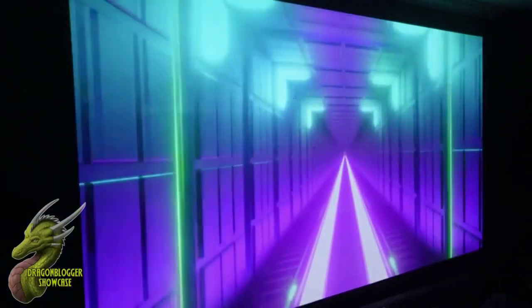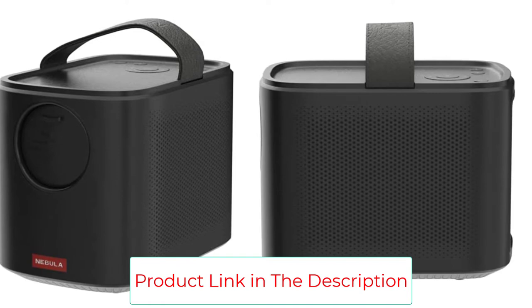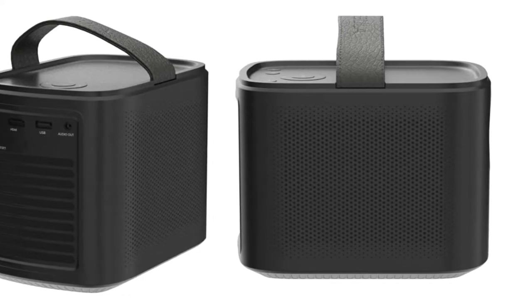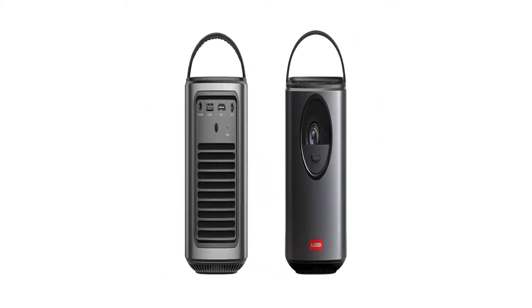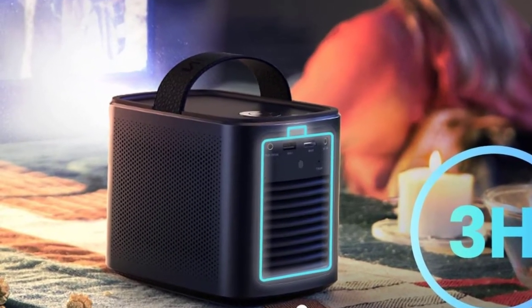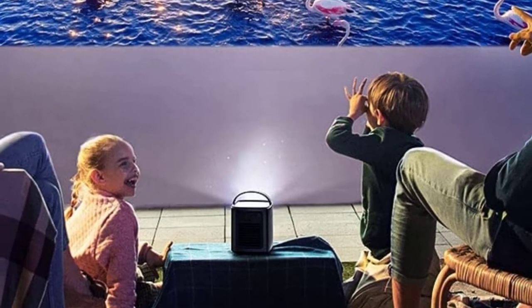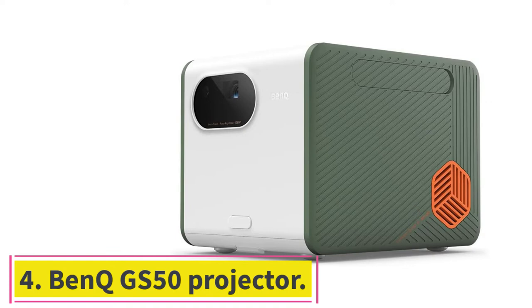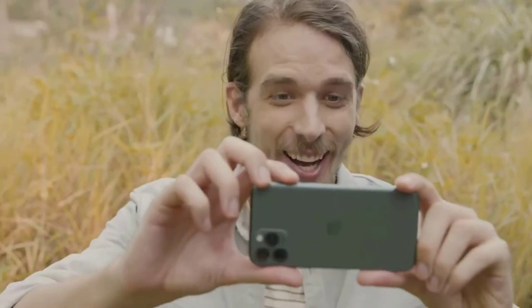The Anker Nebula Mars 2 Pro is what we call a total package — it's small and portable, comes with its own battery, and includes 10W speakers. If you need a projector that can go up in seconds and give you video and sound, the Anker is perfect for you. You can use this projector in a variety of environments including the outdoors. The only real drawback of this unit is its 720p resolution, but if you need something quick and cheap, the Anker is for you.